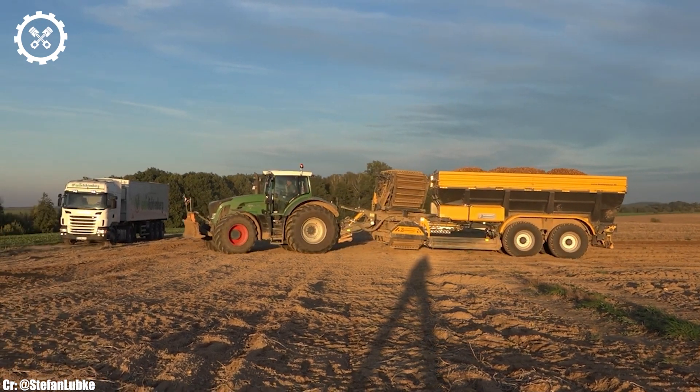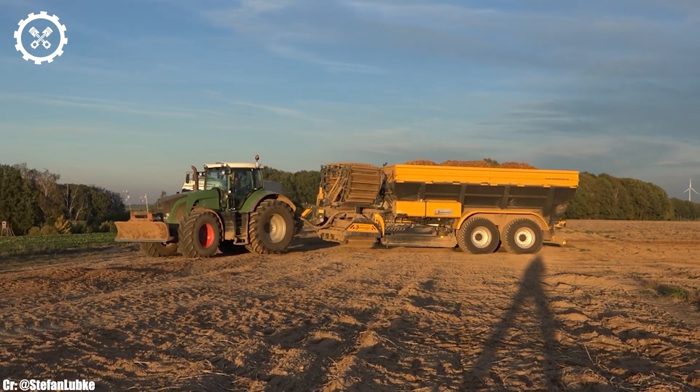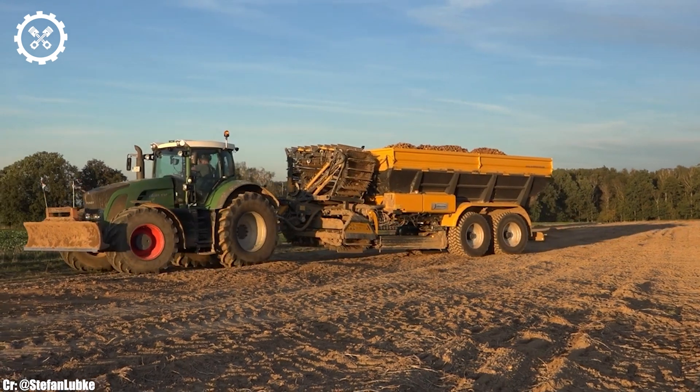Grimme's commitment to sustainability is evident, with features that reduce fuel consumption and minimize environmental impact.